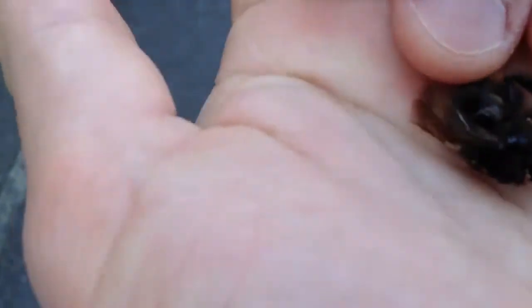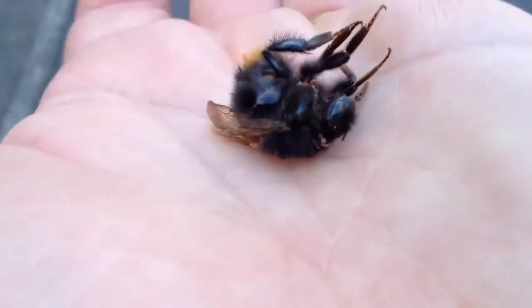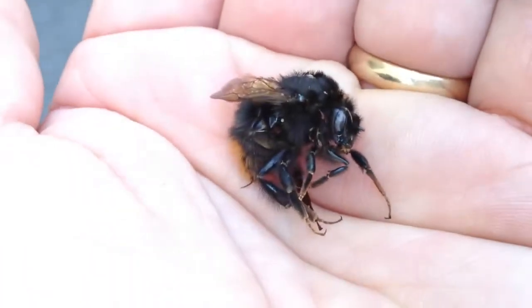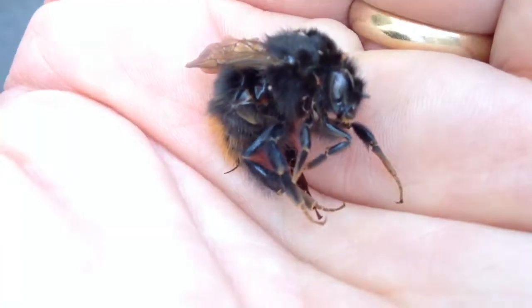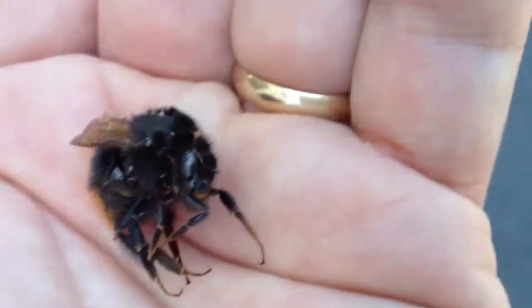So a very nice Japanese kumanobachi bear bee, also known as a bumblebee as it's called in the West. Look at those eyes. Take care everybody, bye-bye. Better catch up with my family. Bye-bye.